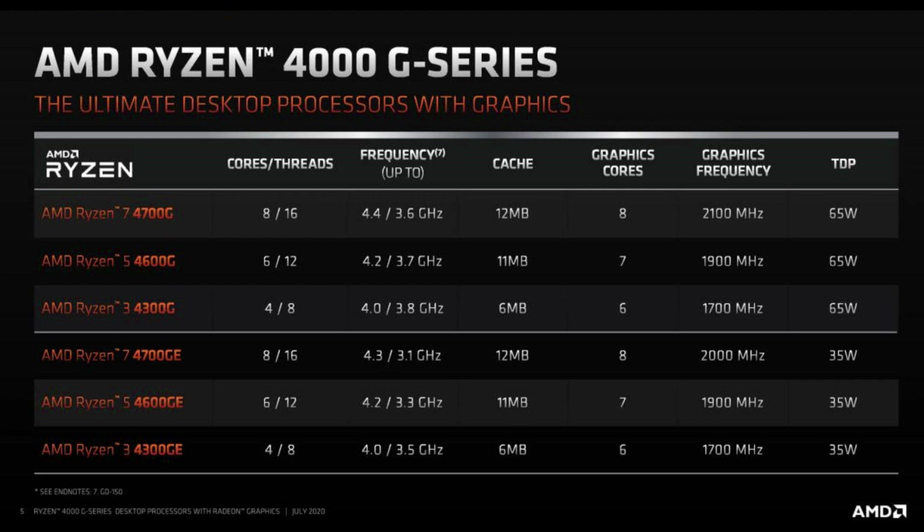There is also improvement in cache memory, up to 12 MB for the Ryzen 7 4700G. The graphics frequency is notably high — 2100 MHz for the 8 compute units inside the Ryzen 7 4700G. The GE series Ryzen 7 4700GE also features a 2000 MHz graphics frequency, which is very impressive.